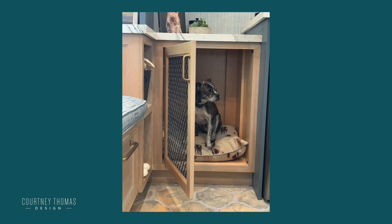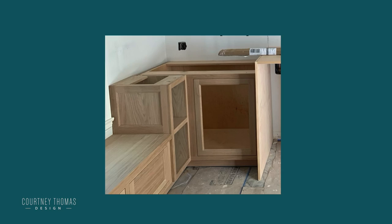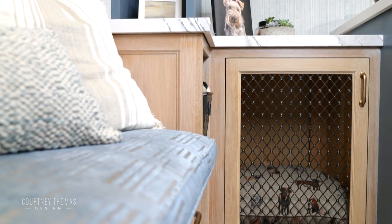Imagine you're coming home and the dog is pulling on the leash and you just need a moment to collect yourself, put the kids' stuff away, and you need a place where you can actually put the dog so he's a little out of the way. We took a corner cabinet that was underutilized and extended it a little bit to create a dog kennel so that he had a place of his own.